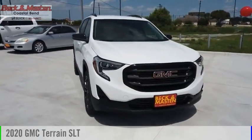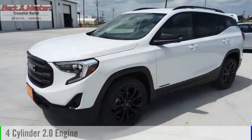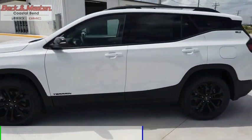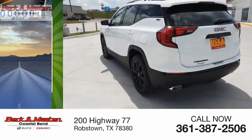Take a ride in the 2020 Terrain. This vehicle is powered by a front-wheel drive four-cylinder 2.0-liter engine and comes with an automatic transmission. Great fuel efficiency saves you money by requiring fewer trips to the gas station.